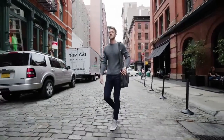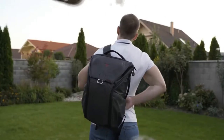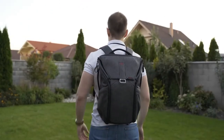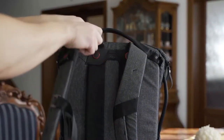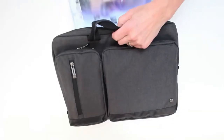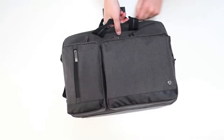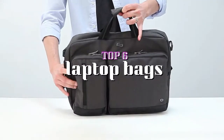Laptops come in all sizes, lifestyles differ, and people have varying preferences, so many options are needed. The best laptop bag is one that's comfortable, durable, and has enough storage space for all your devices and daily needs. Most laptop bags come with various pockets, allowing you to fit a laptop, notebook, battery pack, pens, water bottles, and cables. In today's video, we'll review the six best laptop bags that you can get your hands on this year.